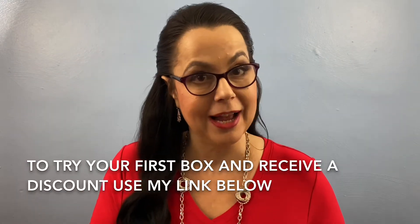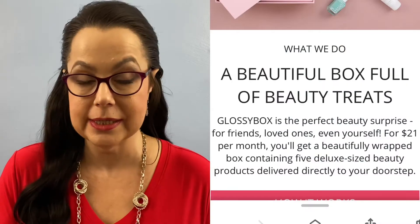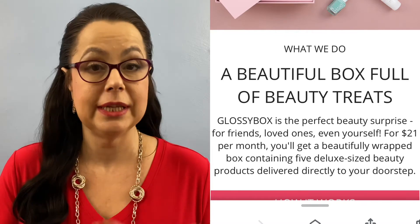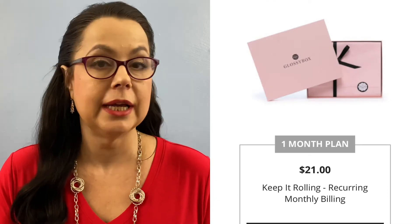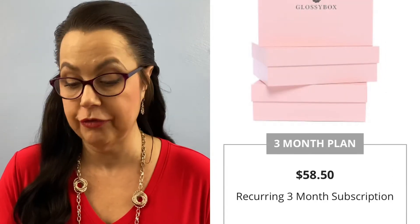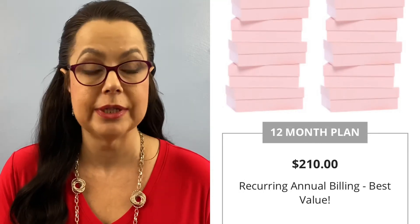I just recently signed up for this one, and a lot of you probably already know about this company — this is called GlossyBox. They have a four-tier program; it's a beauty subscription service where you receive five products in your box every month. You can sign up for one month at $21, a three-month plan for $58, a six-month plan for $111, or the whole year for $210. The more months you sign up for, the cheaper it is per month.